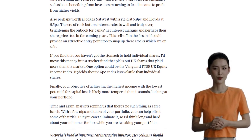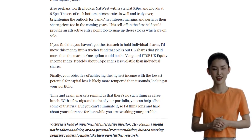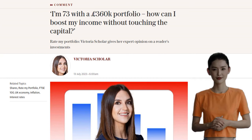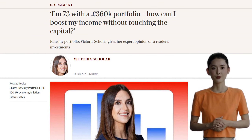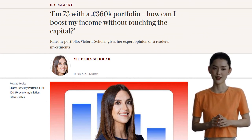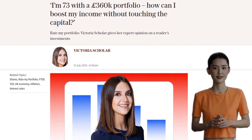Finally, it's important to acknowledge that there's no such thing as a risk-free investment. While we can make adjustments to Stephen's portfolio to offset some risks, it's crucial for him to consider his own tolerance for potential losses. So, Stephen, with a few tweaks to your portfolio, you can increase your income while managing risk.